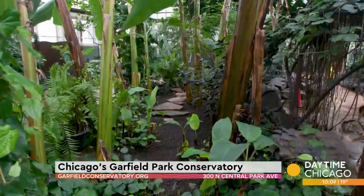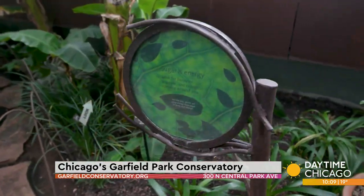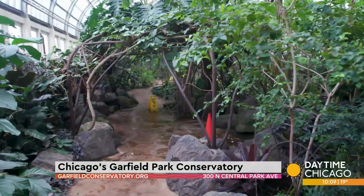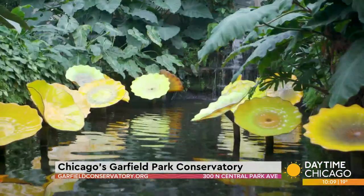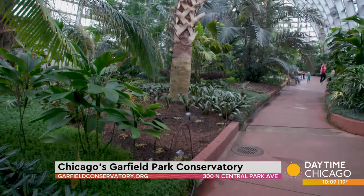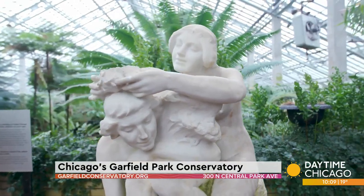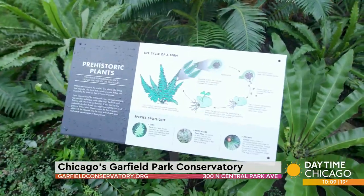Then it's onto the children's garden and into the sugar room. 'Sugar from the Sun' teaches people all about photosynthesis and how all life on earth depends on plants — especially now in the face of climate change, because plants create oxygen. Then it's back to the palm house, but just off the circle is the fern room — the crown jewel of the conservatory, built below grade to resemble prehistoric Illinois.